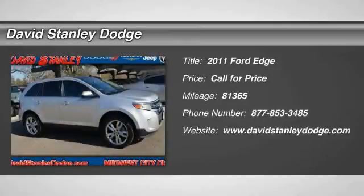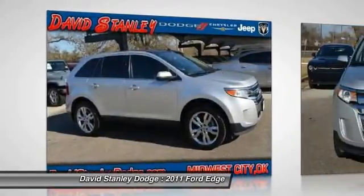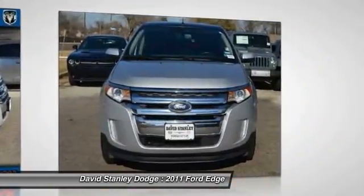The 2011 Ford Edge thrills with more power and miles per gallon. Either way, you're in for an exhilarating experience with Ford Edge.